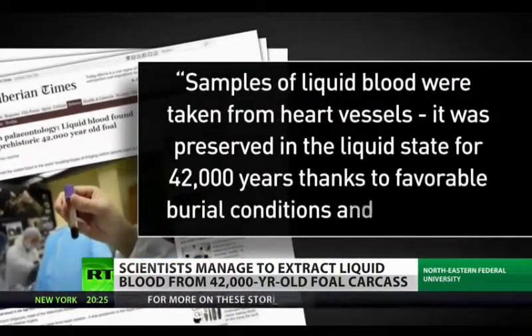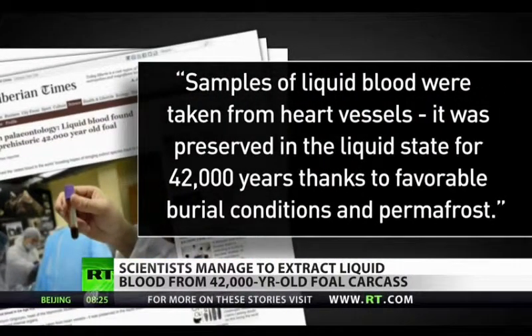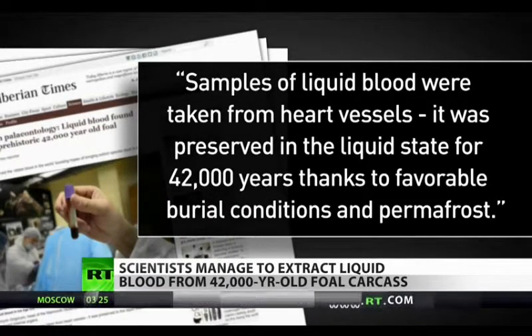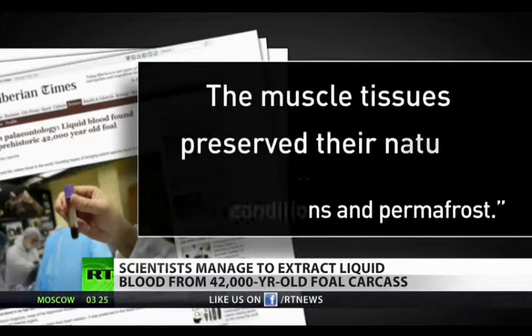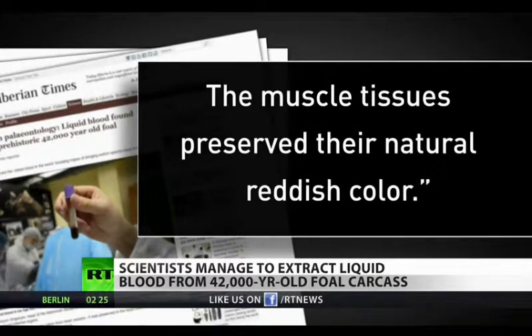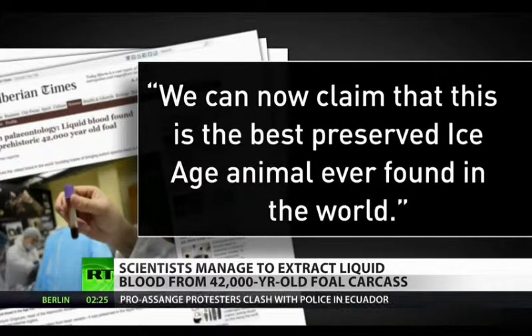In an interview with Russian media, the researcher said: 'Samples of liquid blood were taken from heart vessels. It was preserved in a liquid state for 42,000 years thanks to favorable burial conditions and permafrost. The muscle tissues preserved their natural reddish color. We can now claim that this is the best preserved ice age animal ever found in the world.'